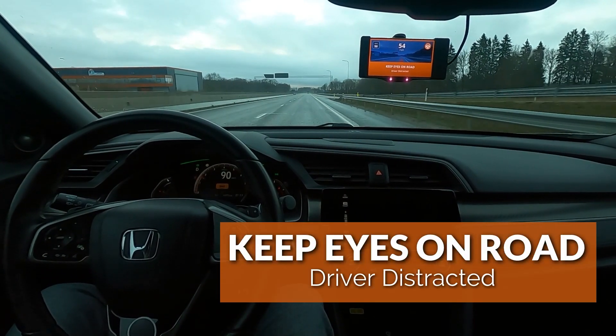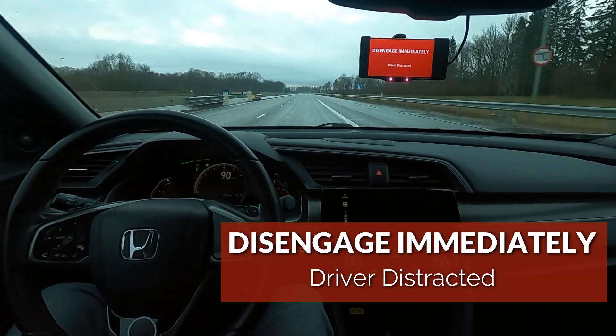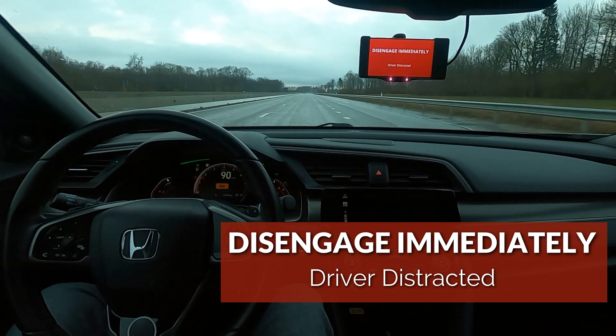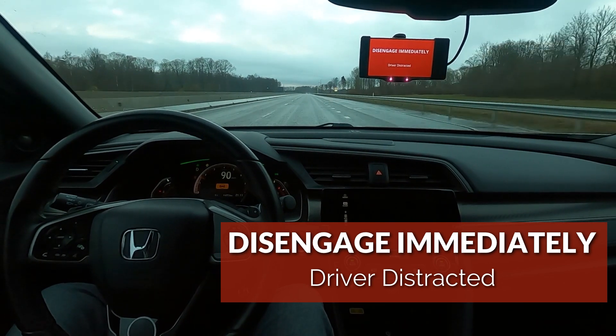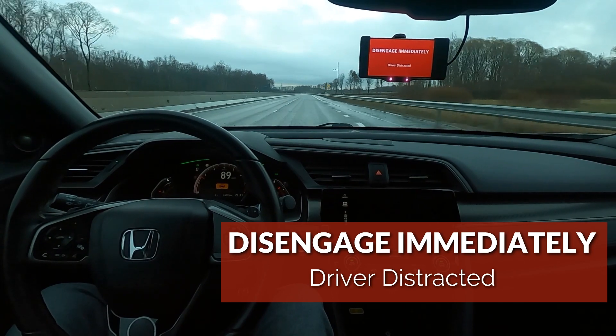OpenPilot gives me three warnings until a loud alert occurs and asks me to disengage the system immediately. OpenPilot is still steering and keeping the car in its lane, but it's really annoying to drive like this and definitely gets the driver's attention.